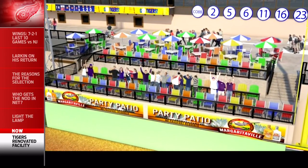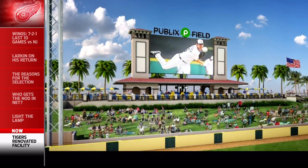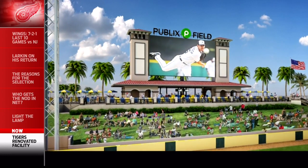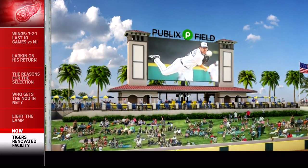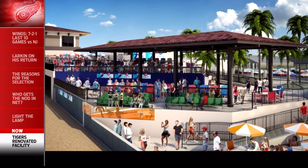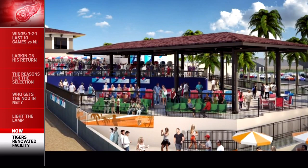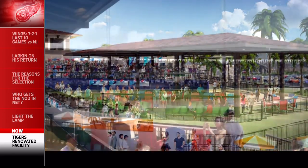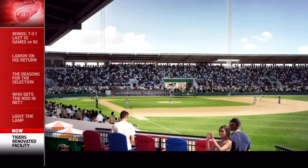It's absolutely the gold standard. Everybody's bucket list should include a trip to see the Tigers play in Lakeland. There'll be 18 games at Publix Field at Joker Marchant Stadium, and there are some creature comforts including more shade down the left field grandstands for fans and more party zones. When fans enter the stadium, there are five new hospitality destinations — club, group, and individual ticket spaces.